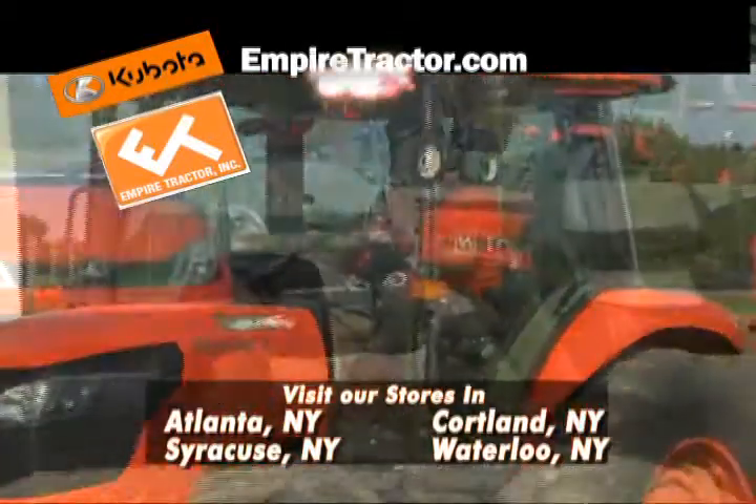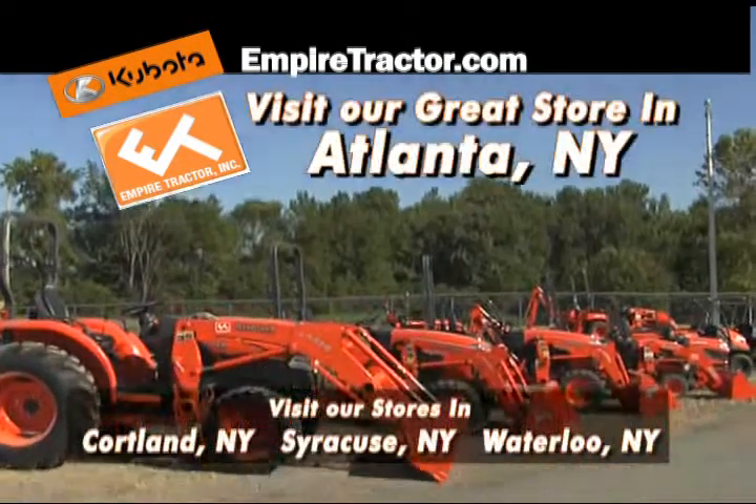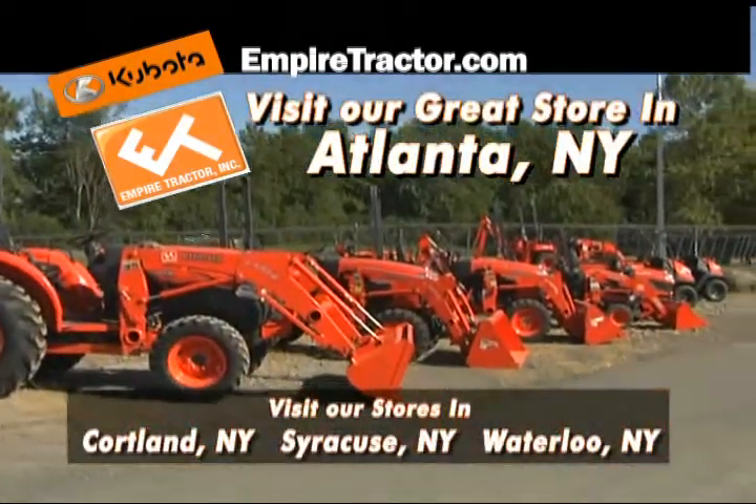For utility work, see the Kubota RTV 500s in orange or camouflage. For the best in Kubota products, step into Empire Tractor in Atlanta, New York.